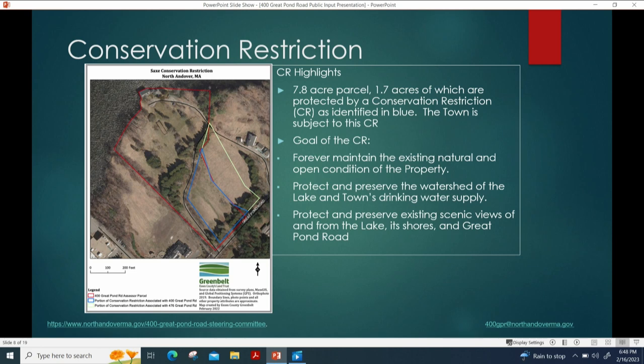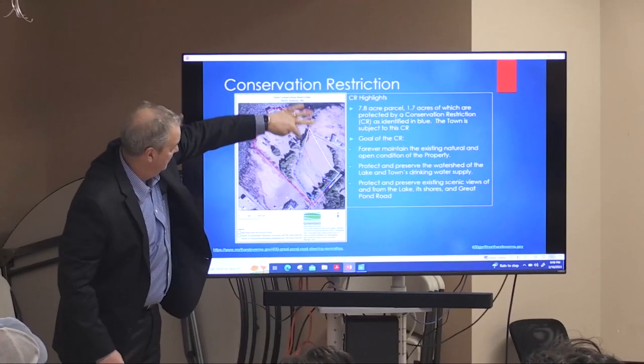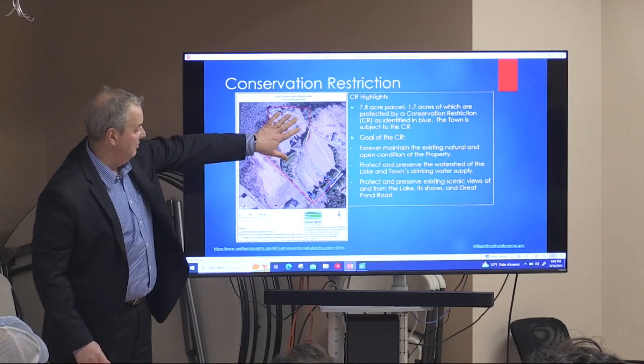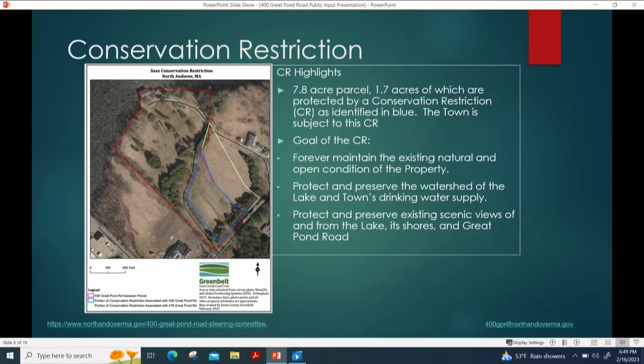The property does have a conservation restriction. Of the 7.8-acre parcel, 1.7 acres are protected by the conservation restriction, shown in blue on the map. The area closest to Great Pond Road is not protected, but this small blue area is. The yellow area is also protected but on the abutting property. In total, about 3.03 acres are protected, of which 1.7 acres are on this property.